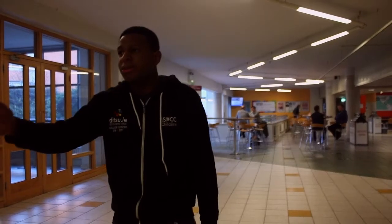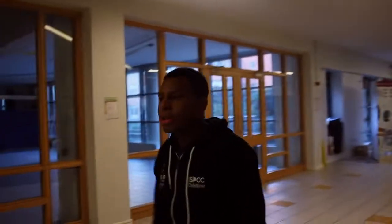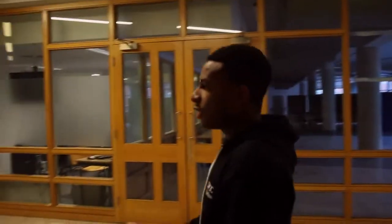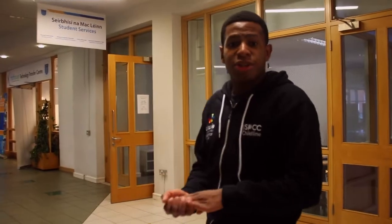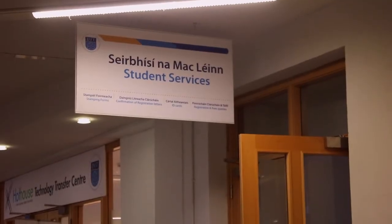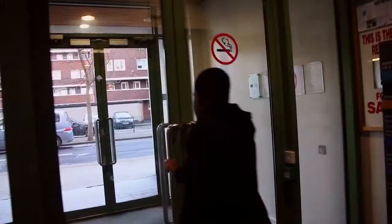Just next door to the café is Student Services — anything to do with registering your fees, anything to do with your ID, or if you lose your student ID card, just pop in there. You can get a new student ID card for just 10 euro, and they're usually open 9 to 5 every day.